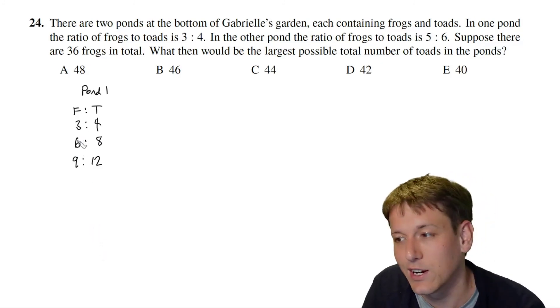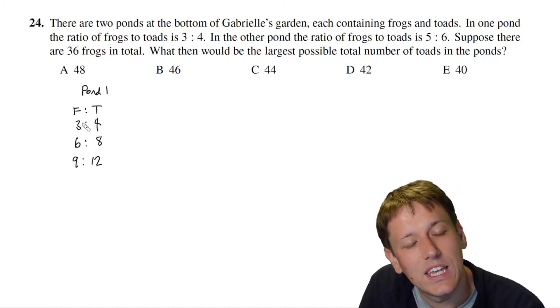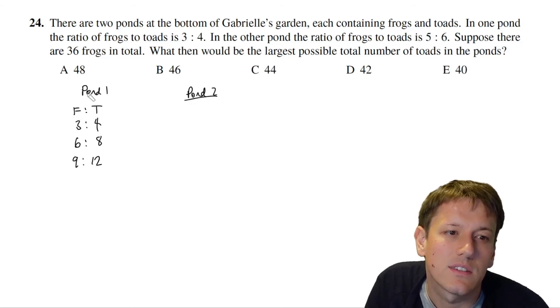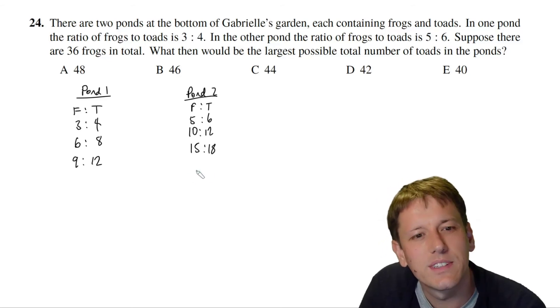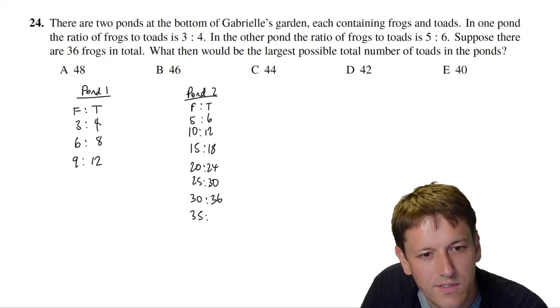The numbers must be whole numbers, so in pond one the number of frogs must be a multiple of 3 and toads a multiple of 4. In pond two the frogs must be a multiple of 5 and toads a multiple of 6. Listing multiples of 5 for pond two: 5, 10, 15, 20, 25, 30, 35 — we can't exceed 36 frogs total.